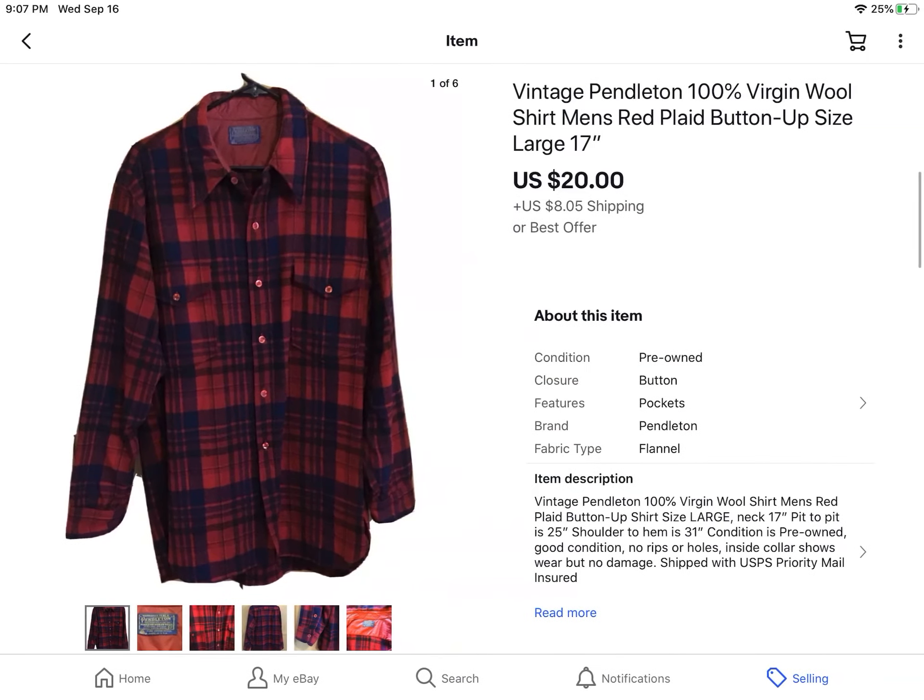This is a vintage Pendleton 100% wool men's plaid button-down shirt. There was a little bit of fading on the inside collar. I'm trying to think where I got it — I can't remember, but I have a feeling it might have been from a bag sale I went to a few months ago. Anyway, I took a best offer of $20 plus shipping.